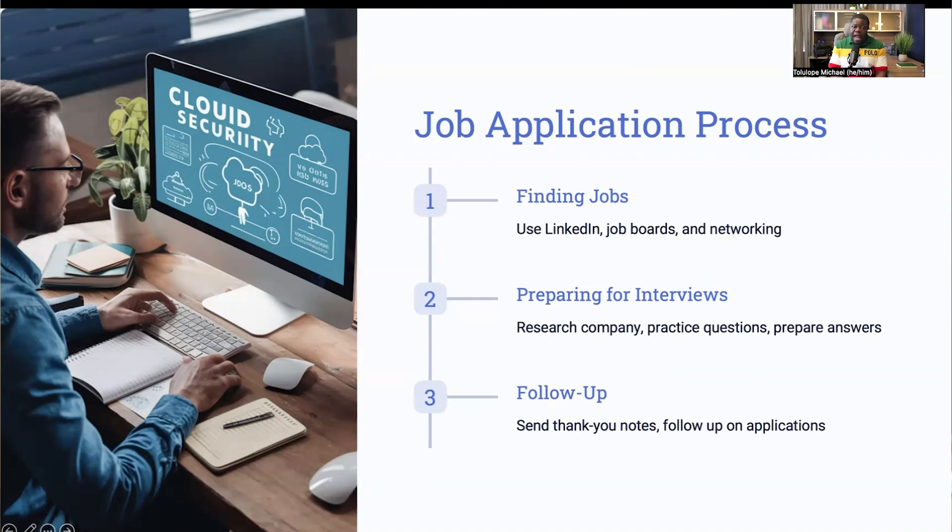For example, you might be asked to describe a time when you had to secure a cloud environment or how you stay updated with the latest security trends. During the interview, be ready to discuss your hands-on experience, the projects you've worked on, and the impact of your contributions. After the interview, send a thank-you note to express your appreciation for the opportunity and to reiterate your interest in the role. Follow up on your applications if you have not heard back within a reasonable timeframe — generally within 24 hours. Persistence can sometimes make a big difference.